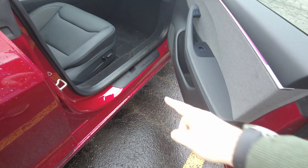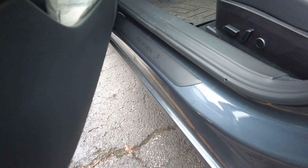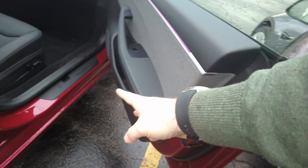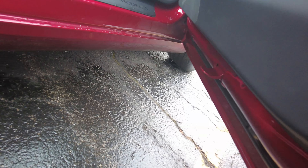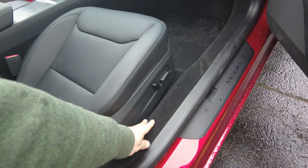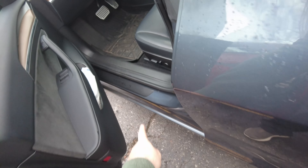Another cool addition on the 2024 model is a new latch on the bottom of the doors — previously they had nothing — which is supposed to help reduce road and wind noise. They also carpeted the new model's door trim, which I really enjoy, as the old model gets really scratched up with the plastic, so I ended up adding a protector to mine.